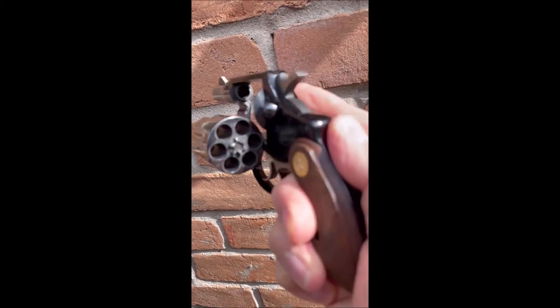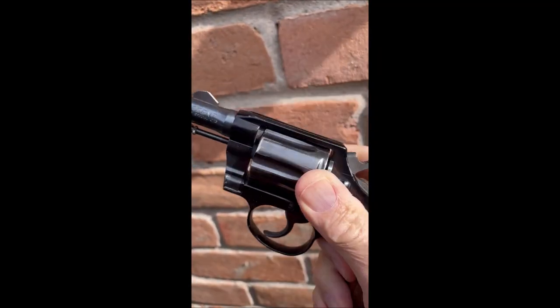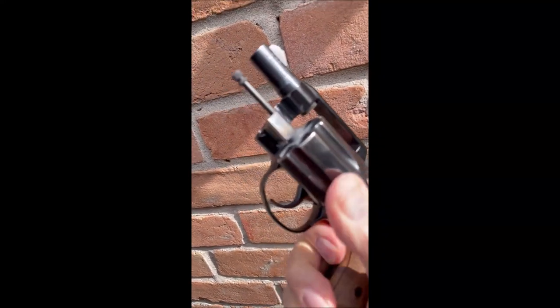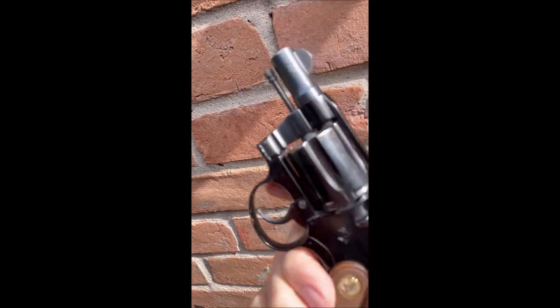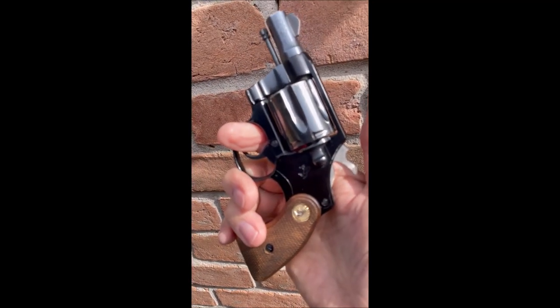Six shots, 38 Special. Very nice revolver. A classic firearm, Colt quality.